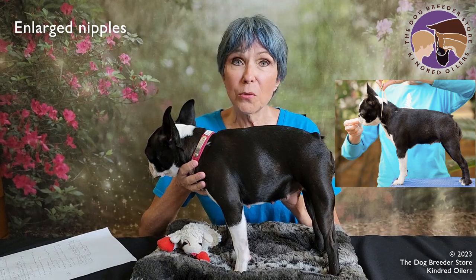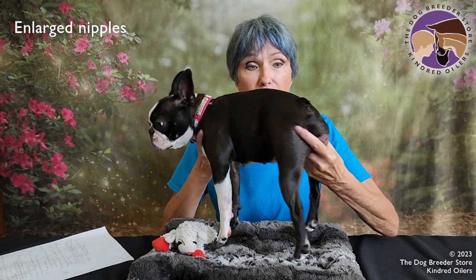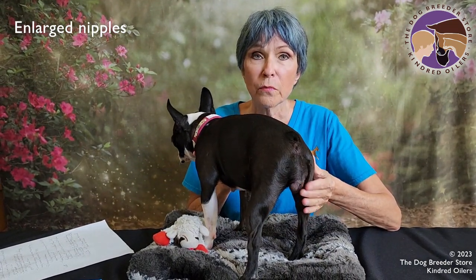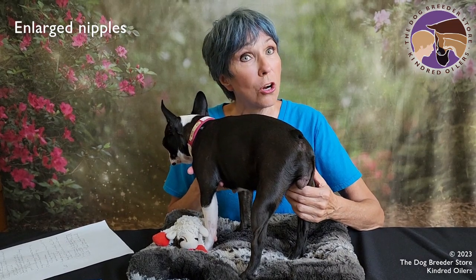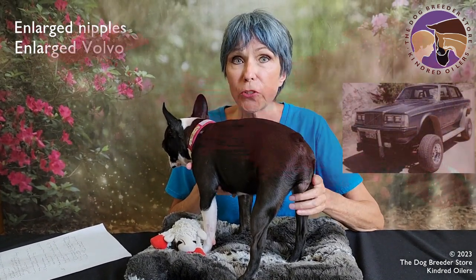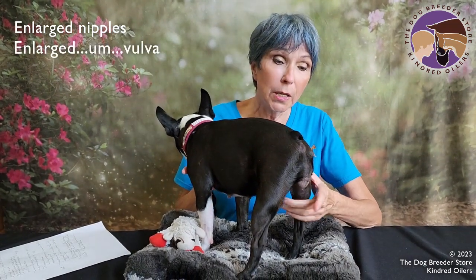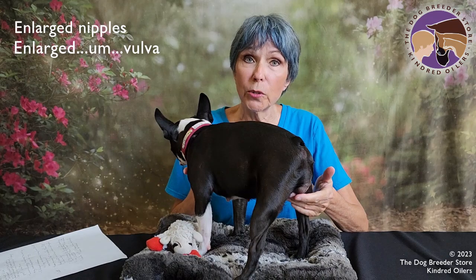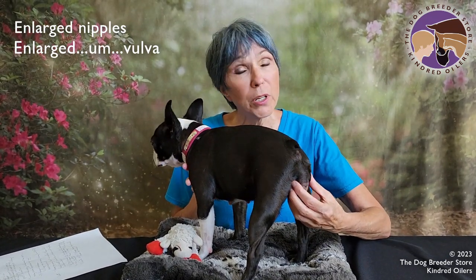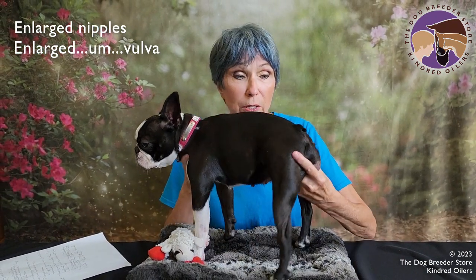The other thing that we always look for as breeders is we look to see if their vulva — which is this little spot here in the back right here — was remaining enlarged after they were bred. It does not stay as large as it does when they're in full-blown heat, but it doesn't go back to its original tiny size either. If they're pregnant, that's a pretty surefire sign that you've got a positive pregnancy on a dog.